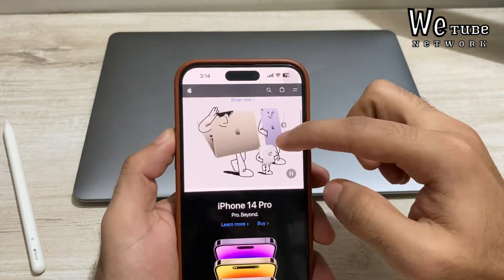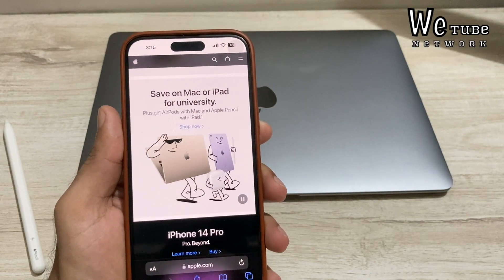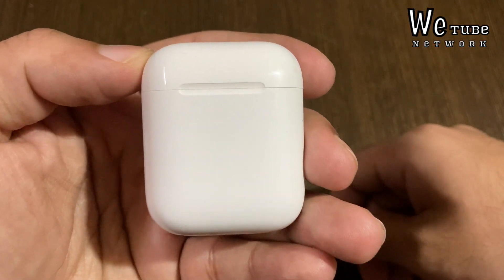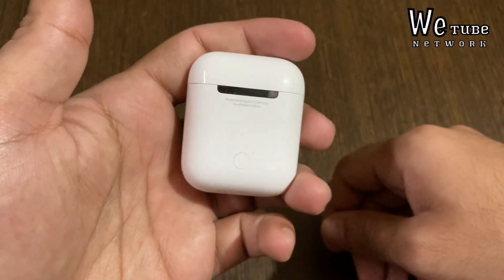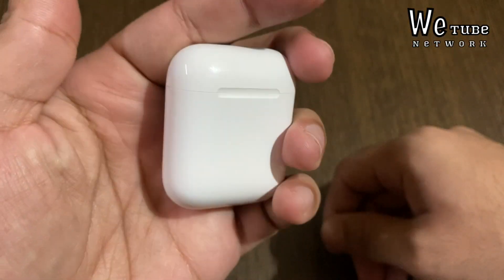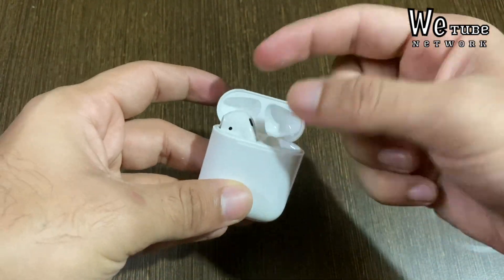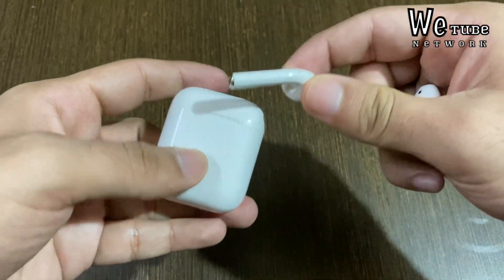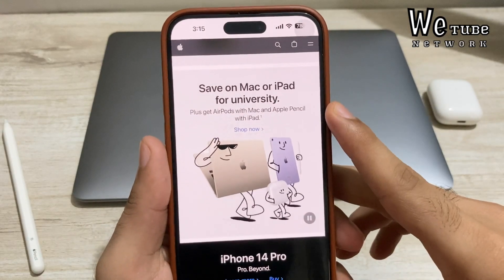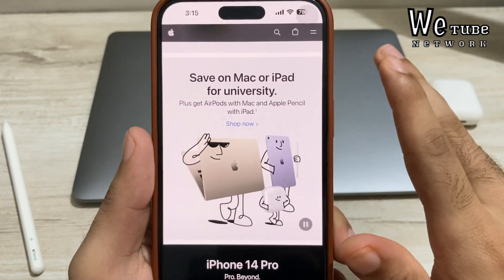First question: do you get a discount on iPhone? The answer is no. This offer is directly from Apple, so it is completely safe. AirPods are free with iPad and MacBook purchases. This year there is a small change — with iPads you now get Apple Pencil free instead of AirPods. With any Mac purchase you get AirPods free. With Mac Mini you get 2nd generation AirPods free, and all other Macs come with 3rd generation AirPods free.